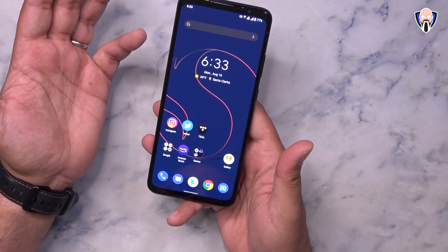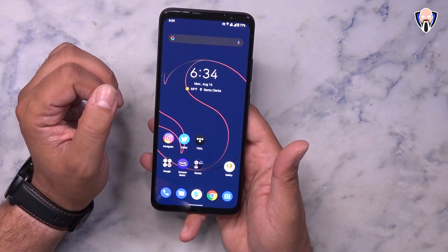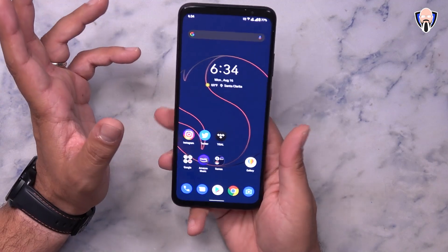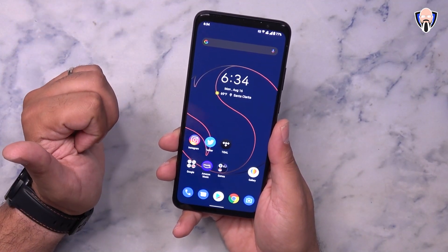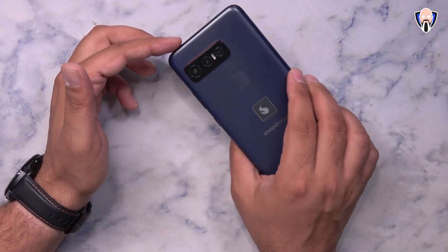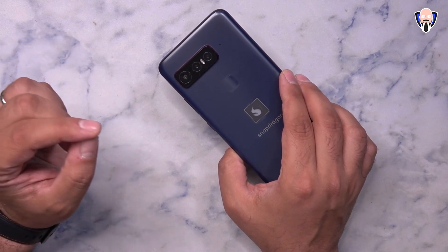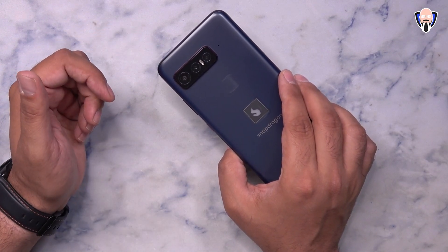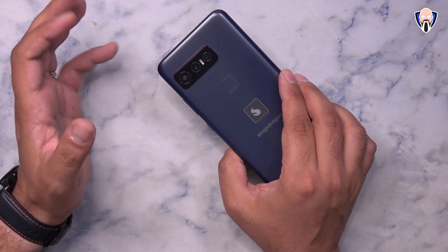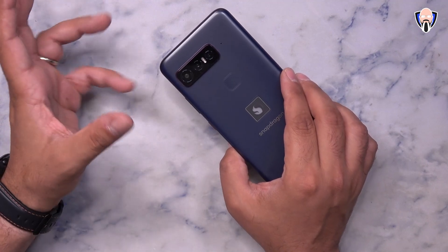Gesture support with Android 11 is of course present here. The front-facing camera is a 24 megapixel sensor with a 27mm focal length, capable of 1080p 30 frames per second video. As for the back-facing sensors, we have a triple camera setup. The primary shooter is a 64 megapixel f/1.8 quad Bayer camera.